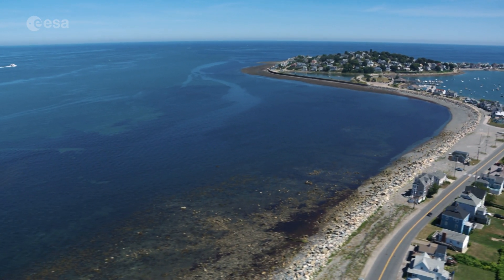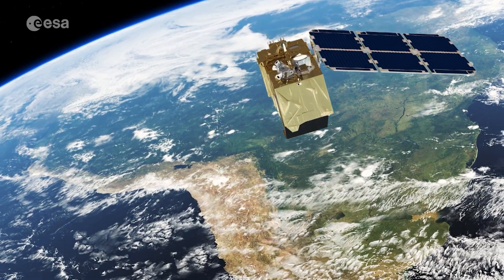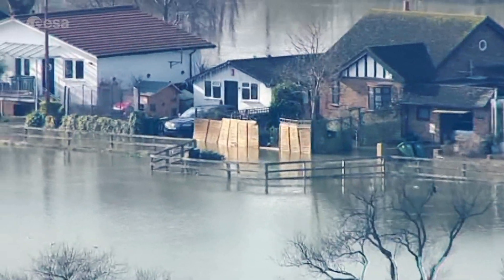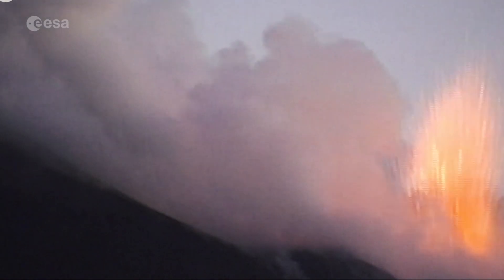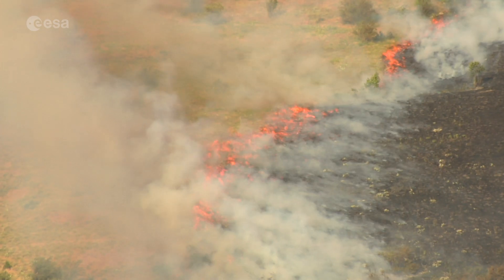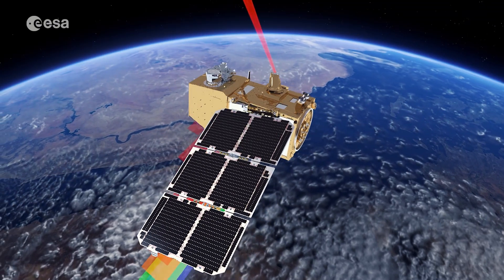It also provides information on pollution in lakes and coastal waters. These satellites also play a role in civil security by monitoring floods, volcanic activity, and mapping landslides. This information can be used for humanitarian relief efforts in the event of disasters.